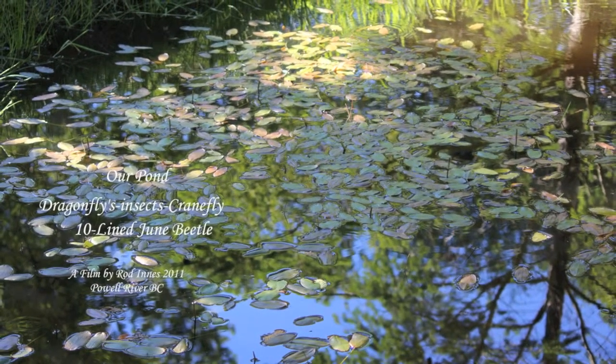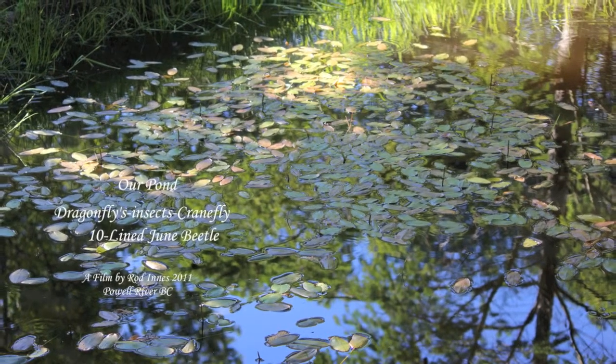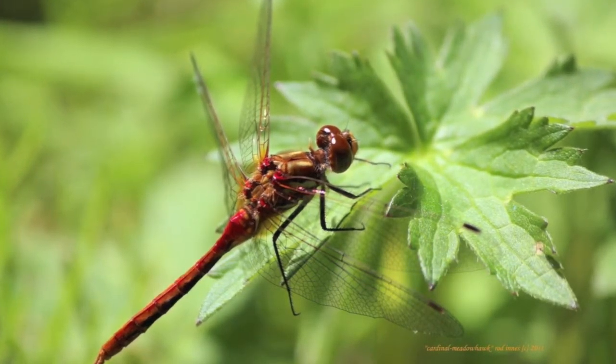This is a story and film about a Cardinal Meadowhawk, also a Blue Darner, which is another dragonfly, and a Douglas Squirrel and a 10-lined June Beetle.